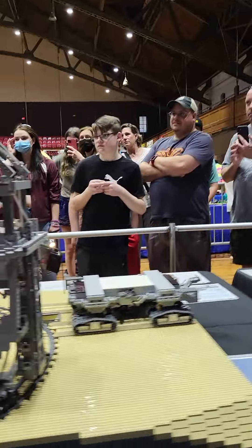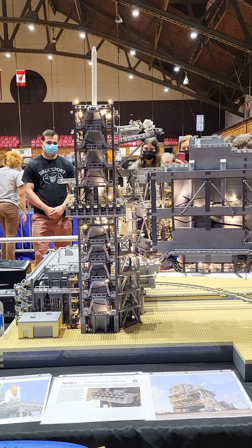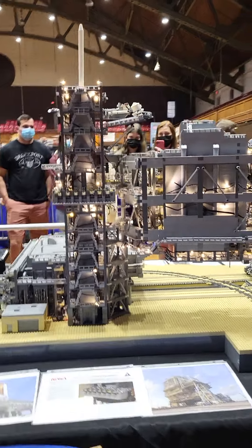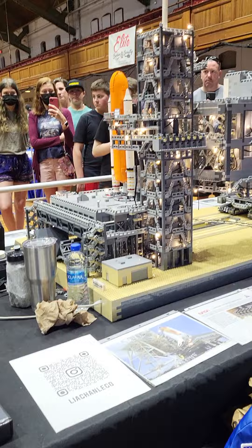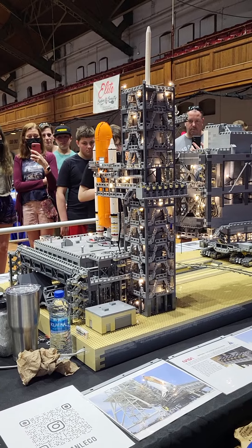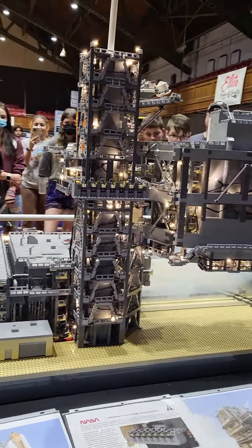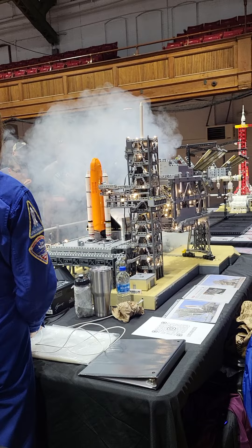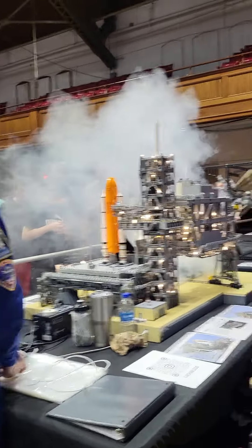It's a space rover. This one smokes — watch this. Oh yeah, there you go. That's cool, right guys?